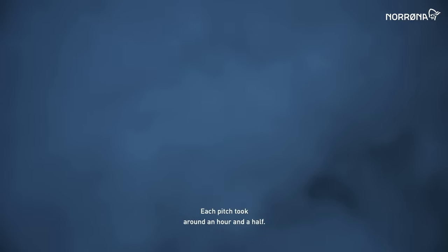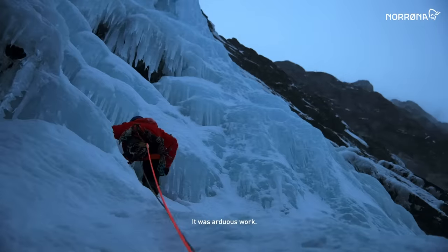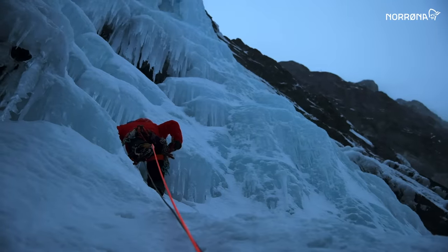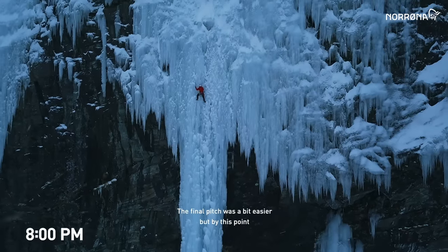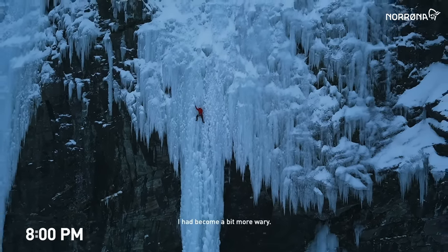Each pitch took around an hour and a half. It was hard work. The final pitch was a bit easier, but by this point I became a bit more weary.